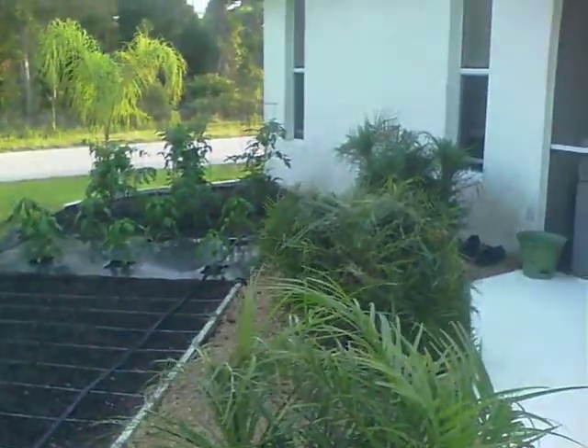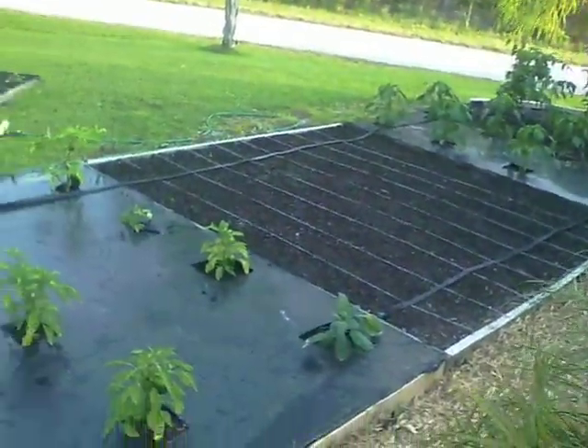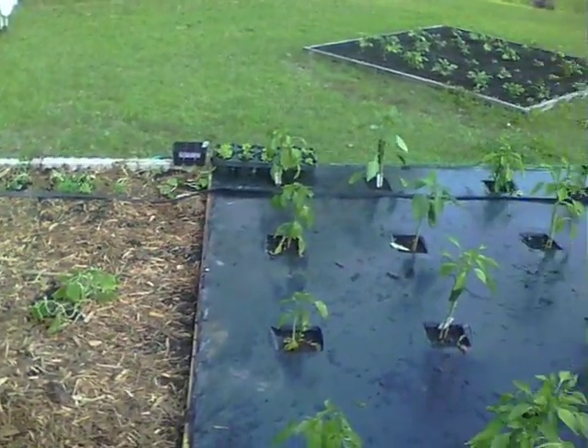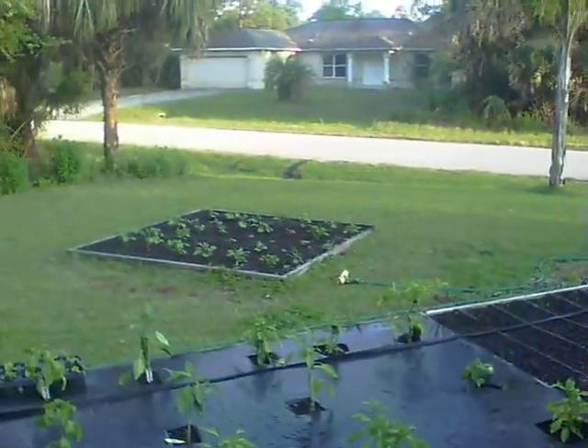So there you have it. Looks like I'll be bringing some vegetables to work, I guess. Because if it all produces, I don't think I'm going to eat it all — I doubt that. Happy gardening!